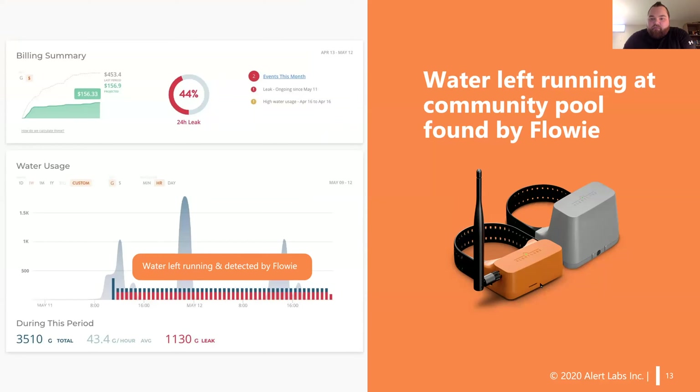Having this type of information come to your staff and team is very important to take a proactive approach with managing your water use, versus taking that reactive approach when you get a water bill or having somebody physically spot a problem. Especially in the world we're living in today, having technology answer these concerns and the peace of mind of what's happening at your sites is very important because we can't be everywhere all at once.